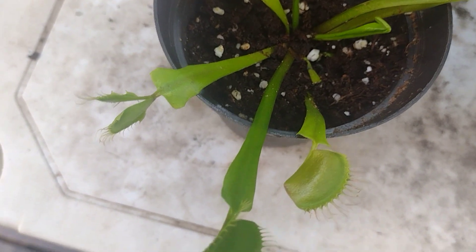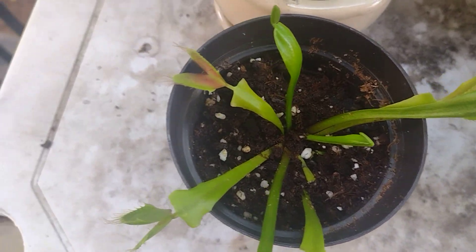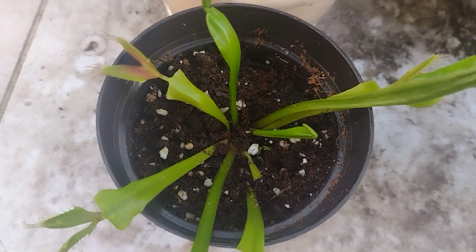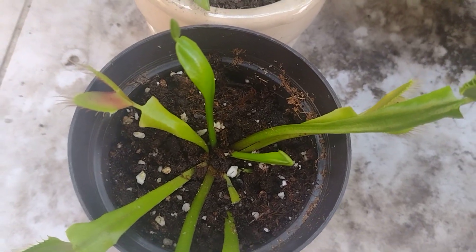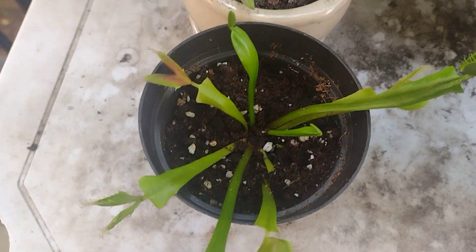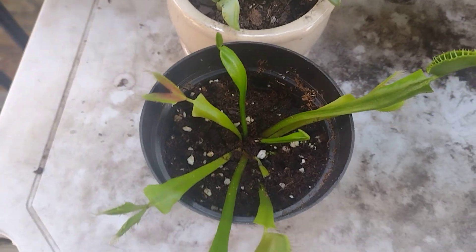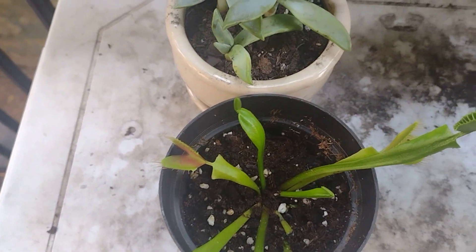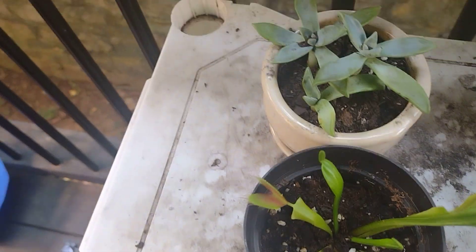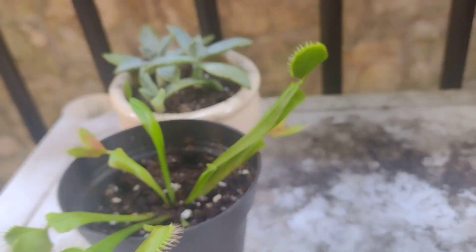The Venus fly traps are doing really well. Keep in mind if you keep these, they only like rainwater or distilled water if you can't access rainwater — those are the only two waters they can have. I'll overwinter these outside because I know they come from the Carolinas and that's how they live. Every time I bring them inside it doesn't work, so we're definitely going to try an outdoor overwinter this time.